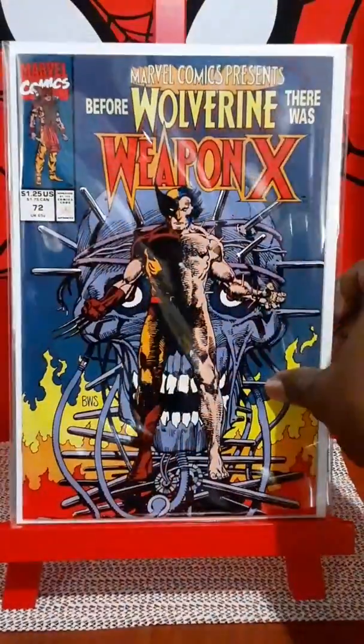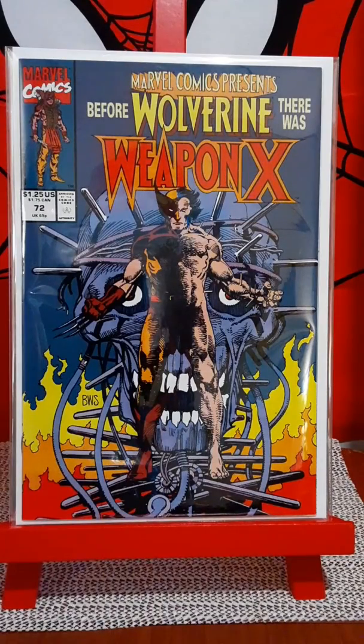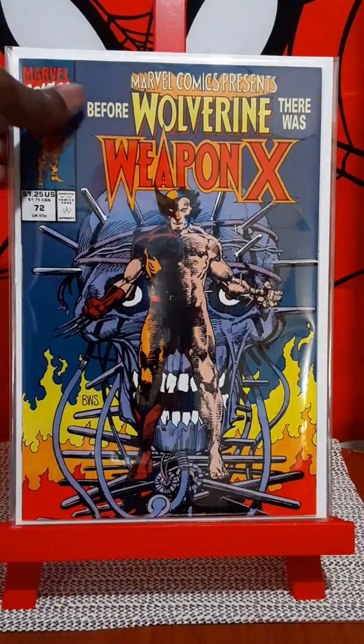Marvel Comics Presents number 72, Wolverine Weapon X — picked up another copy of that. I'm surprised how this book just does not... I mean, it's worth something, but not much. But this is the origin of Wolverine as far as when he got his adamantium and what he went through, and it's got Barry Windsor-Smith art. I just don't get it. This book should be worth way more than what it is.